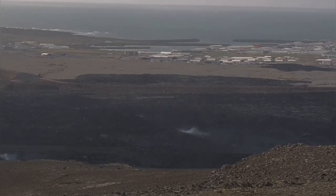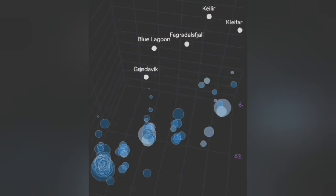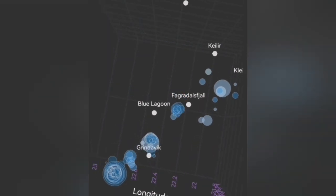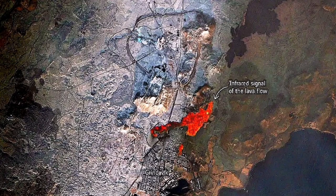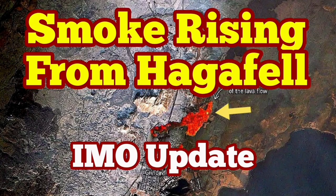We see smoke rising from the area at Haggafel. We had eruptions there in January 2024. The depth of the earthquakes gradually pinpoints where the next eruption will happen — somewhere between Grindavik and the Blue Lagoon, most probably in the Sunuka crater chains. However, seeing the smoke rising and degassing happening at the location of the previous January 2024 eruption, which actually breached the Grindavik defensive lava walls, is worrying. People there are ready for evacuation.